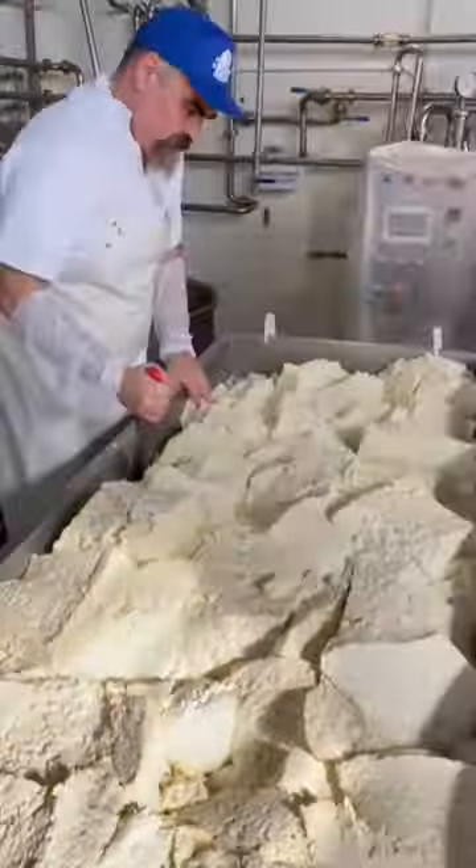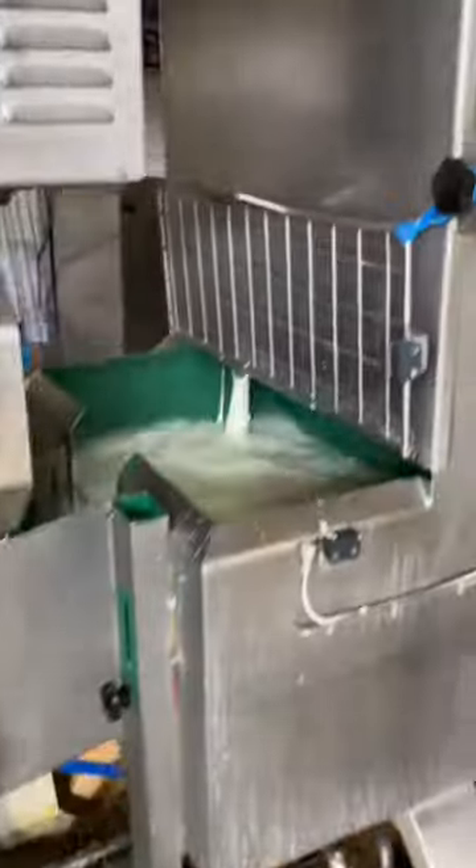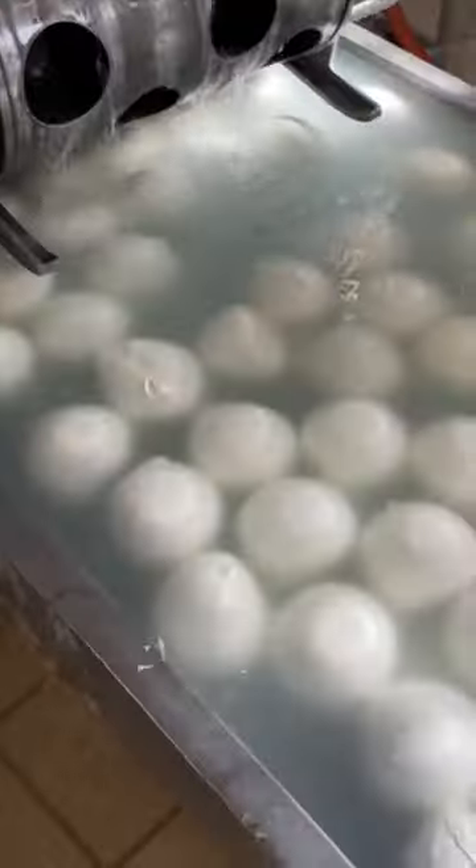What you see is the breaking of the curd, which is then inserted into the stretching machine which does what in technical terms is called spinning, with water at 96 degrees.